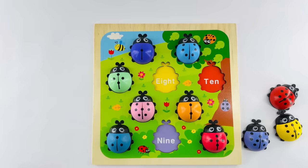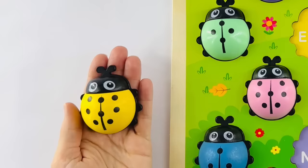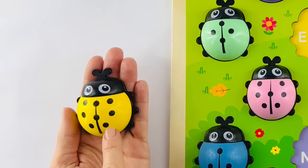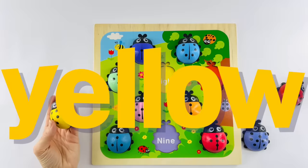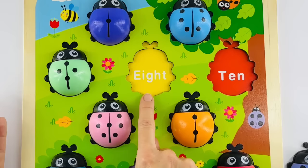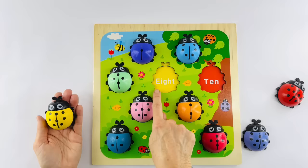Okay, time for our next ladybug. Here we go. Let's count together: one, two, three, four, five, six, seven, eight. This ladybug is number eight. Did you know that spiders have eight legs? They really do. This ladybug is yellow. Now, can you help me find its home? Let's look for the home that's yellow. Right there. E-I-G-H-T — that's how you spell eight. And now this ladybug is home.